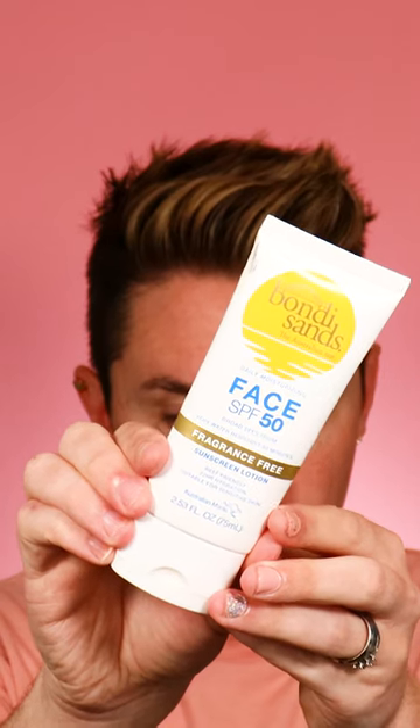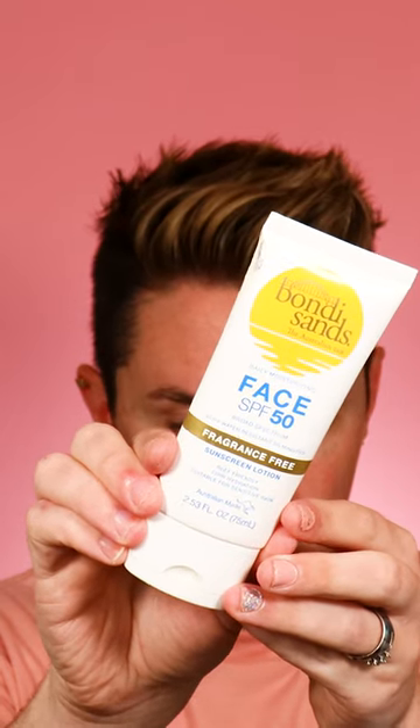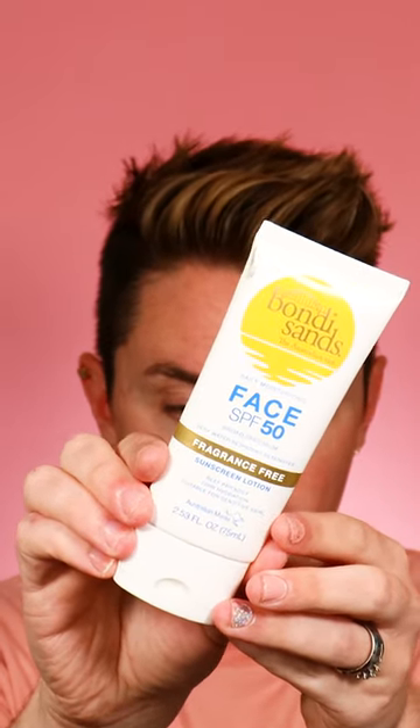Here are my favorite SPFs for summer. First, we have the Bondi Sands SPF 50. This retails from $7 to $10, and I love this because there is no white cast. It is completely fragrance-free. The other reason I'm obsessed with this is because of how hydrating it is. When you put this on, it literally feels like a moisturizer.